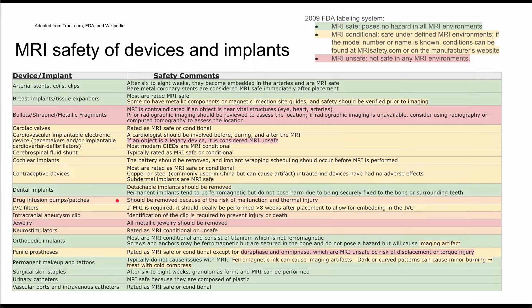Next are drug infusion pumps and drug patches. These should be removed because of the risk of malfunction and thermal injury. For IVC filters, if an MRI is required, it should be performed at least eight weeks after placement, allowing the filter to embed fully within the IVC.